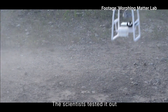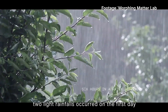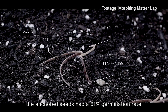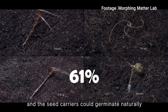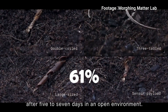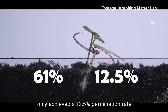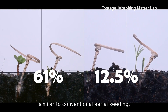The scientists tested it out in different weather conditions. During the experiment, two light rainfalls occurred on the first day and a six-hour thunderstorm with heavy rain on the second day. The results show that the anchored seeds achieved a 61% germination rate, and the seed carriers could germinate naturally without human assistance after five to seven days in an open environment. In comparison, unburied seeds only achieved a 12.5% germination rate under the same conditions, similar to conventional aerial seeding.